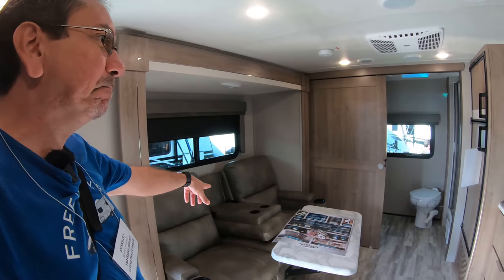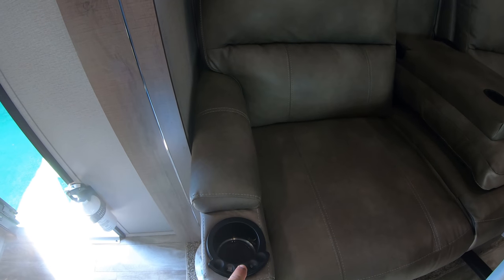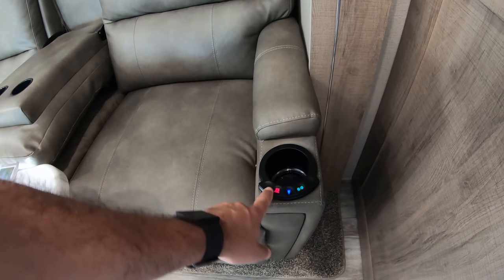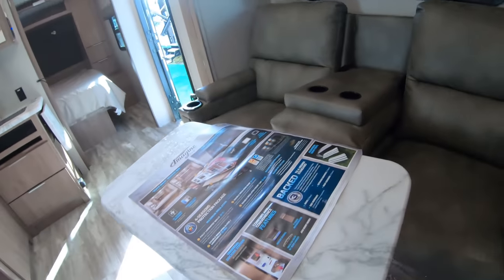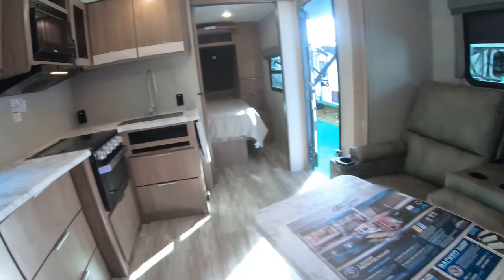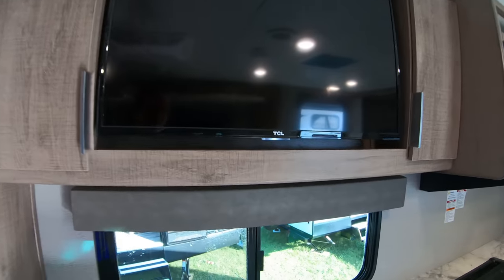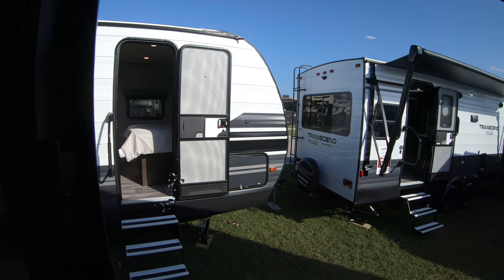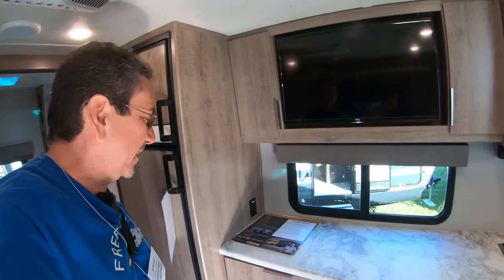Here we have twin recliners with a really cool feature — I guess you can have cold or hot and it has a light, which is kind of cute. Here we have a table, probably a removable table that you can put in front of the recliners. I like the accent LED lighting down there. I like that the TV is right in front of those recliners, and I like that you have a window under the TV so you can look at both the landscape and the TV at the same time.